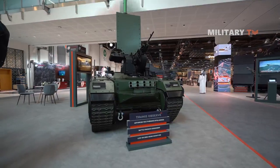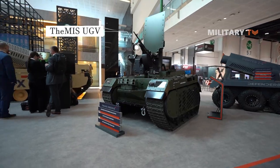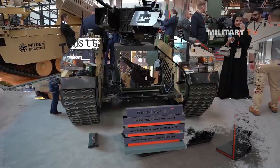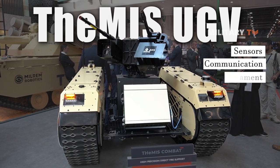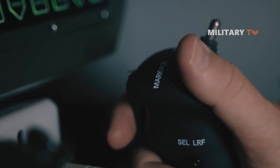The Themis UGV was recently featured in IDEX-2023, one of the largest defense exhibitions in the world. This robot represents the latest advances in unmanned ground vehicles, combining advanced sensors, communication, and armament capabilities to create a powerful and versatile platform for combat operations.